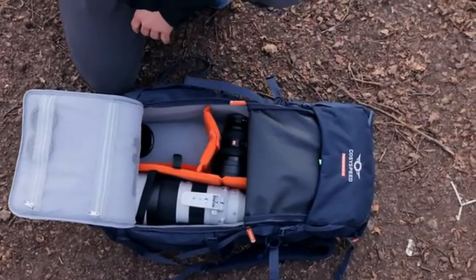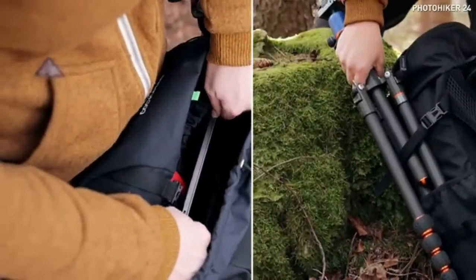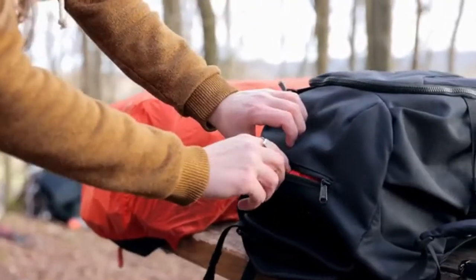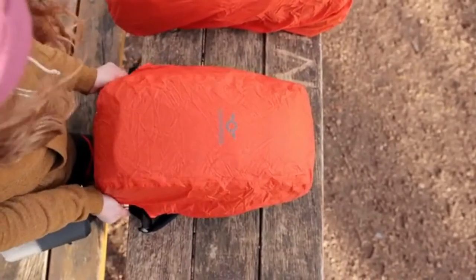The Photo Hiker 24 has an internal pocket which can fit a laptop up to 13 inches, or can be used for a hydration pack. The backpack is made of high-quality water-resistant materials and includes a rain cover for added protection.